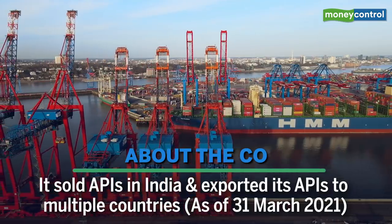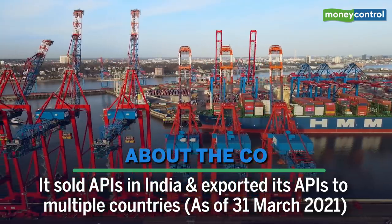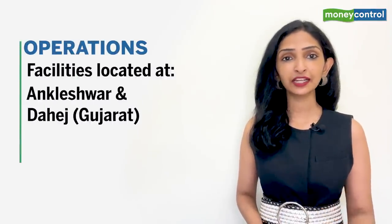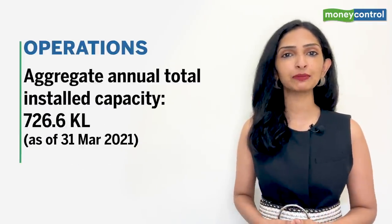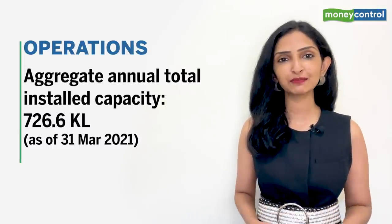As of March end, it sold APIs in India and exported to multiple countries in Europe, North America, Latin America, Japan, and the rest of the world. It currently operates four multipurpose manufacturing facilities located at Ankleshwar and Dahej in Gujarat, and Mahad and Kurkumbh in Maharashtra, with an aggregate annual installed capacity of 726.6 kilolitres as of 31st March 2020.